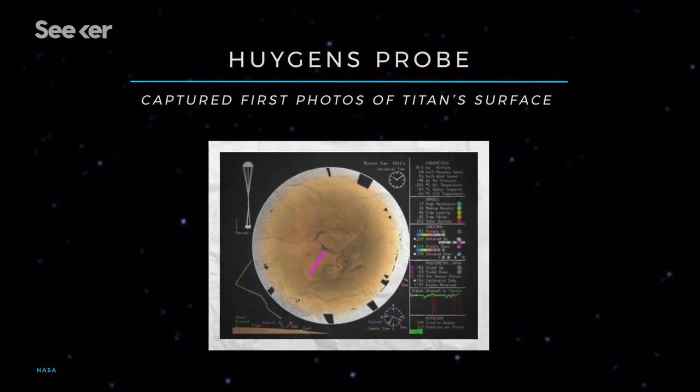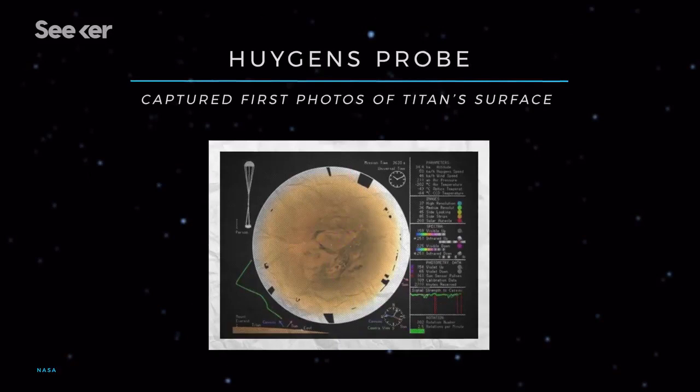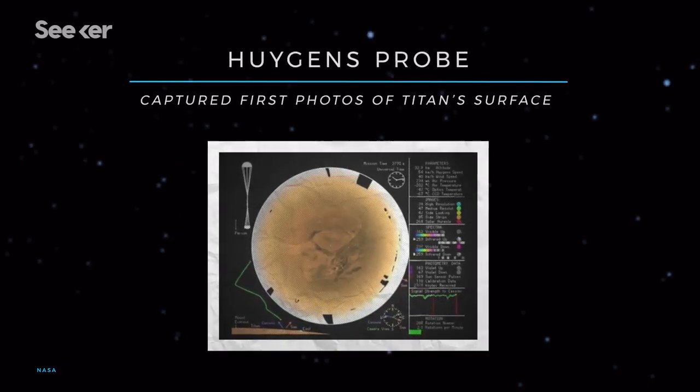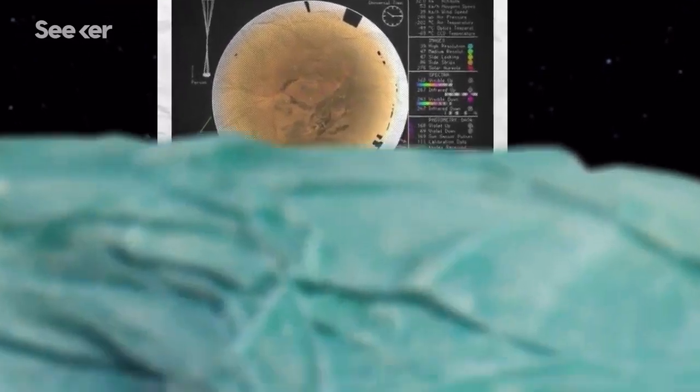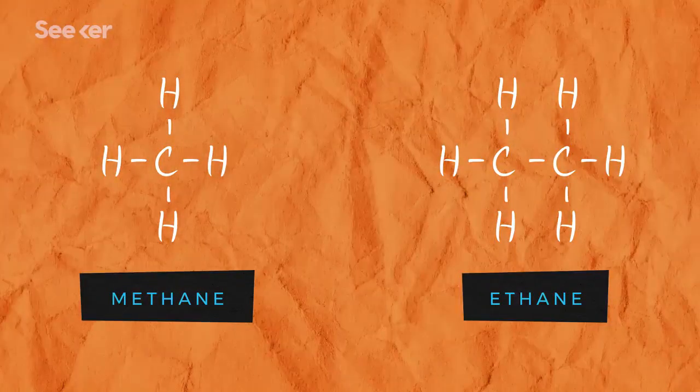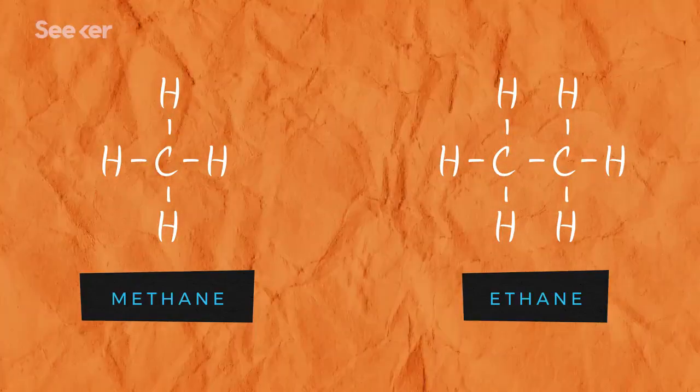Huygens' view gave NASA scientists their first look at the mysterious moon. And what got NASA really excited is that Cassini and Huygens' images revealed that Titan had lakes and seas filled with hydrocarbons, like methane and ethane, instead of H2O. These were the first lakes to be discovered beyond Earth.